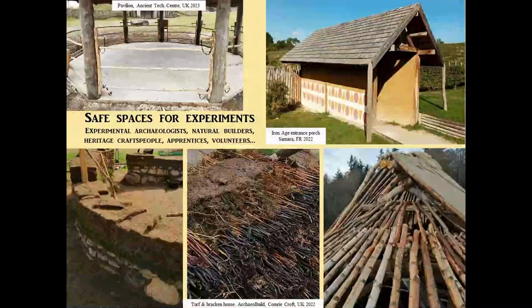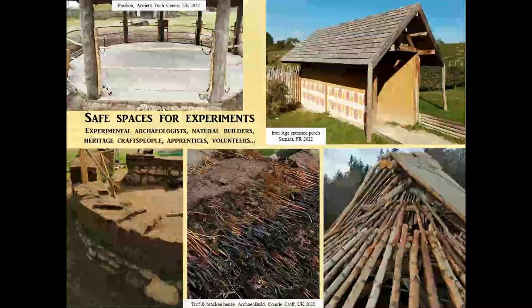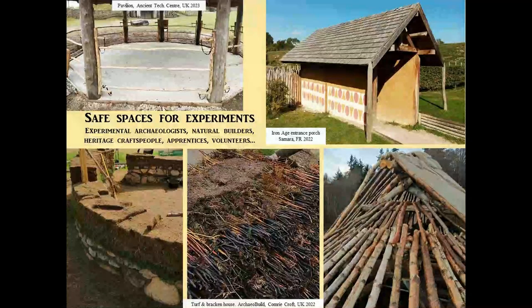Open-air museums can really bring so much to the natural building world and to so many people — experimental archaeologists, apprentices, builders, staff, and volunteers. Basically, space is a key point. In open-air museums there's quite a lot of space, but it's about creating a safe space for these experiments to be able to run.